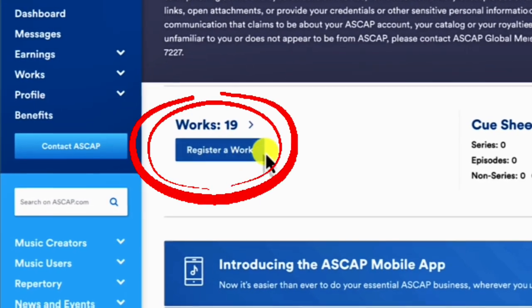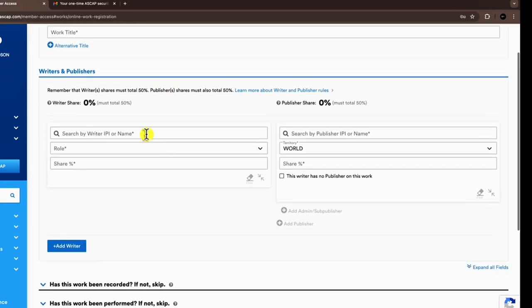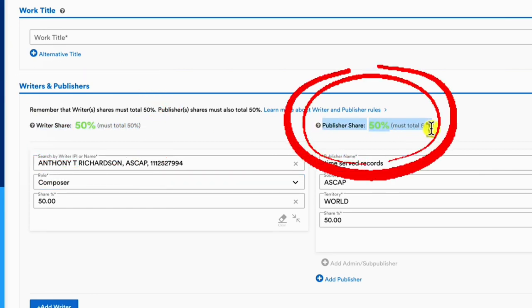Once I have that set up, I then registered with ASCAP as a writer under my original name, Taurus the General — that is the producer name — and then I also register it as Time Served Records. That way I get 50% on the writer's side and 50% on the publishing side, on the business side.